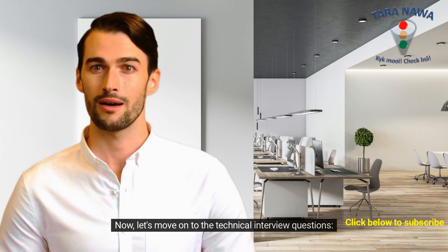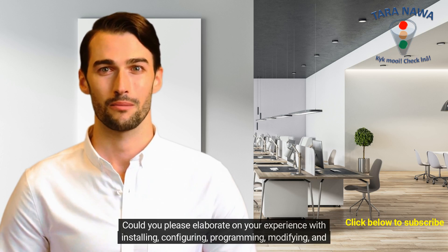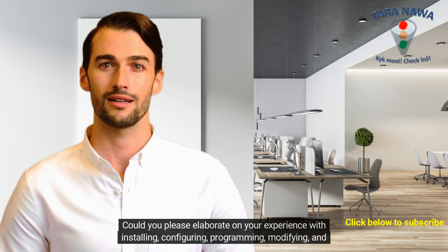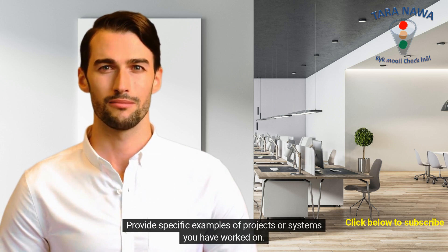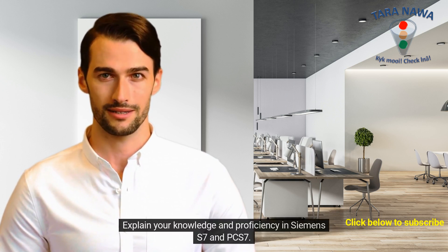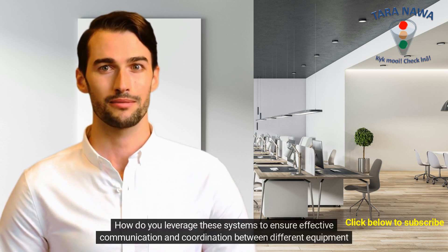Now let's move on to the technical interview questions. Could you please elaborate on your experience with installing, configuring, programming, modifying, and maintaining DCS systems in a complex cement plant? Provide specific examples of projects or systems you have worked on. Explain your knowledge and proficiency in Siemens S7 and PCS7.